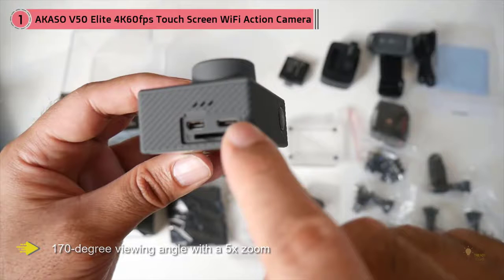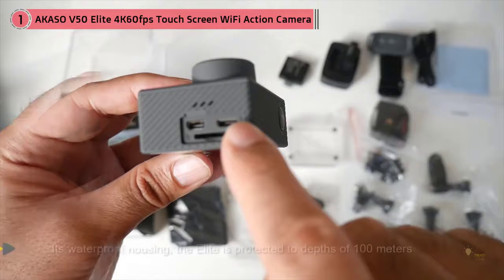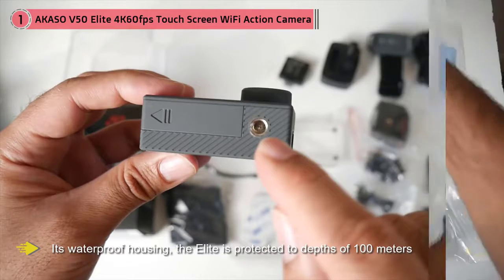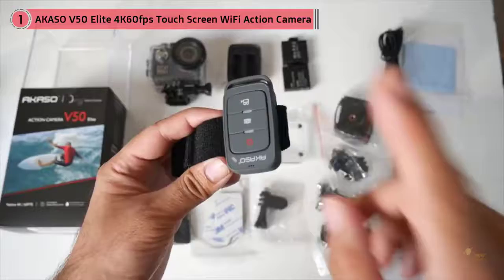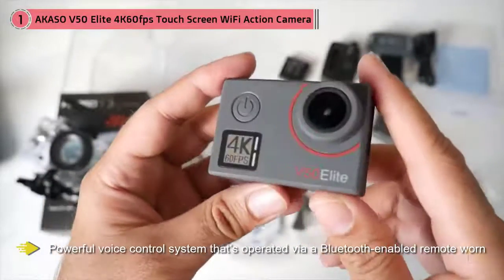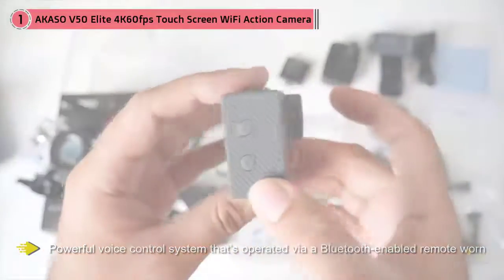The most notable difference between it and the Pro, however, is a more powerful voice control system that's operated via a Bluetooth-enabled remote worn on the user's wrist. Voice control from the wrist, 4K video capture at 60 frames per second, and a huge variety of accessories, as well as robust image stabilization, make this a compelling alternative to the GoPro.